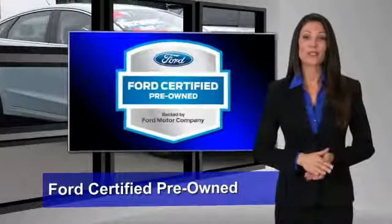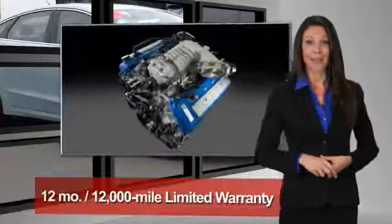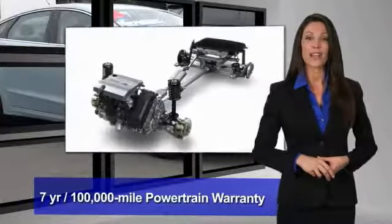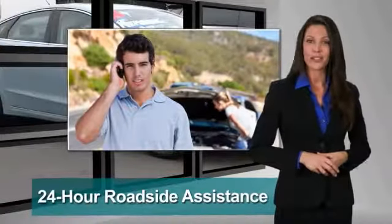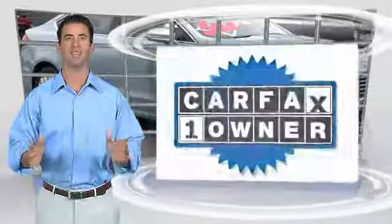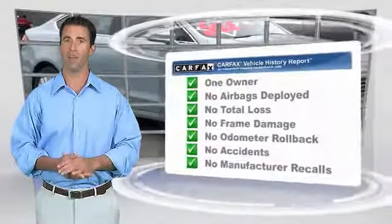This Ford Certified Pre-Owned vehicle has undergone a rigorous 172-point inspection by factory-trained technicians. Enjoy the confidence of the comprehensive limited warranty that offers coverage on more than 500 components — relax, it's covered. See your dealer for details. This is a one-owner vehicle with a Carfax vehicle history report; be sure to find a complimentary copy of this report online or contact the dealership.